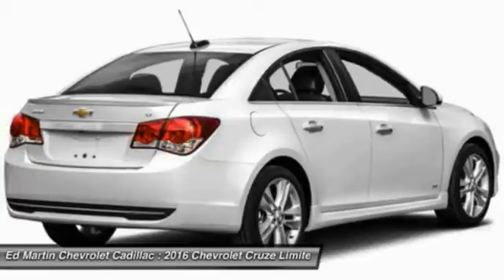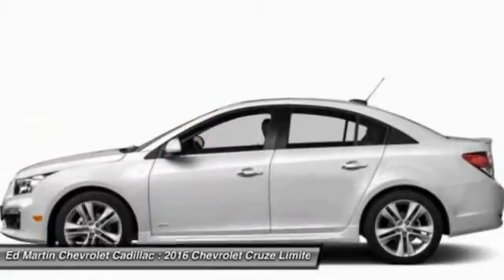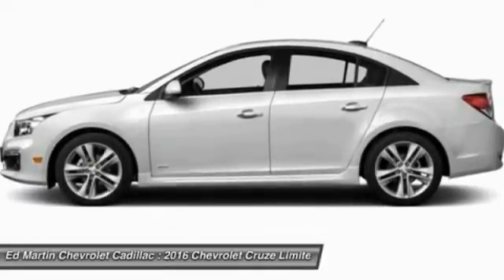Driver airbag, adjustable steering wheel, cruise control. If affordable style and reliability are what you're looking for, this vehicle couldn't be more perfect. Drive it today.